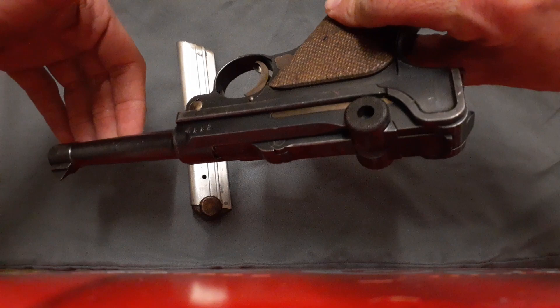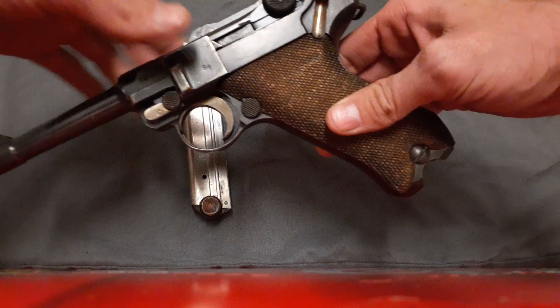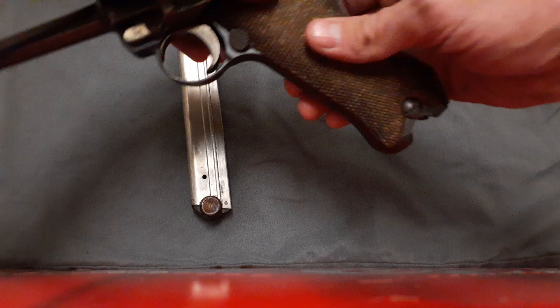It has top ejection and a 4-inch barrel. It also has the ability to accept a shoulder stock.